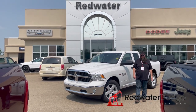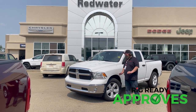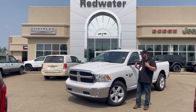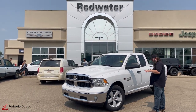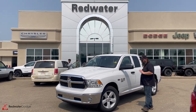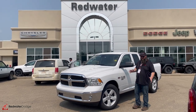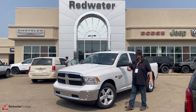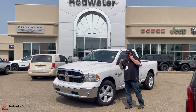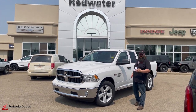Jethro here, coming to you live from Redwater Dodge, home of the world famous Rig Ready Rams. Now we buy your Ram with the brand new Rig Ready program where everybody gets approved. I get to talk about this wonderful work truck right here — it's a 2023 1500 Classic Tradesman with the V8, quad cab. For people who just want to save money, this is the unit for you. Cheap with options — that's all I've got to say.